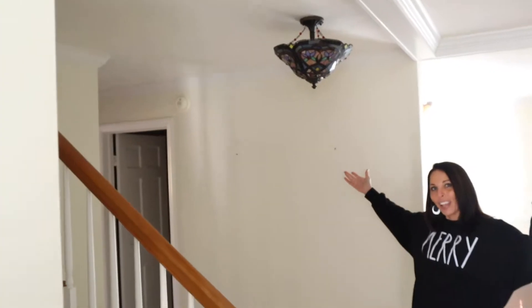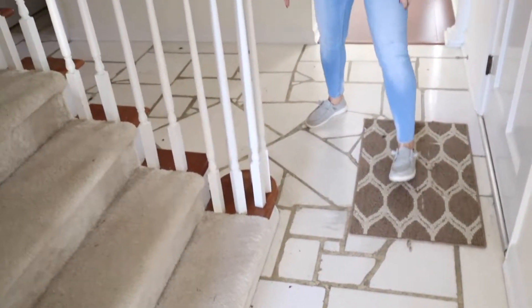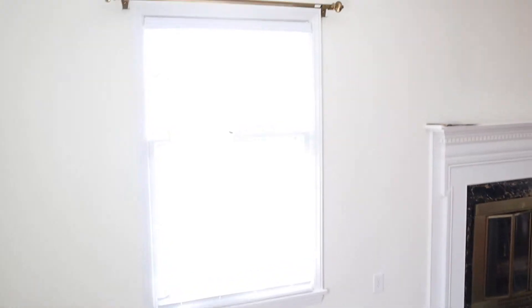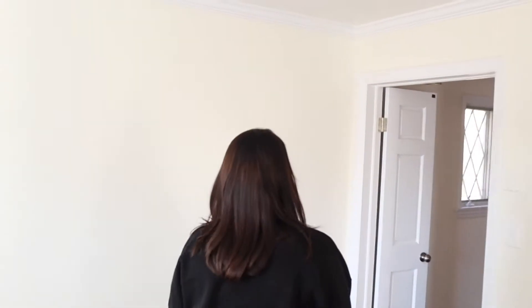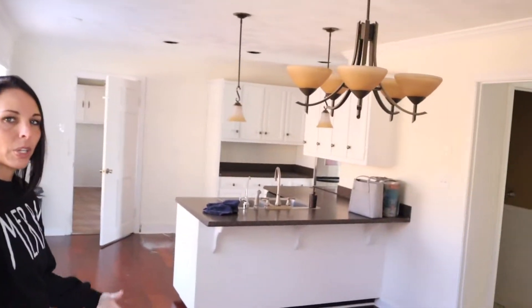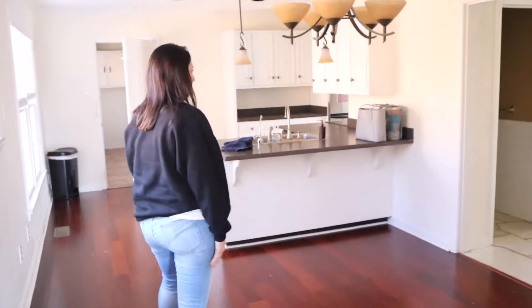Welcome to our foyer with the nice marble floors that need cleaned. Spacious living room with our fireplace. Check out these huge windows here. We've got the cherry hardwood floor throughout the downstairs. Spacious kitchen. Dining area here.